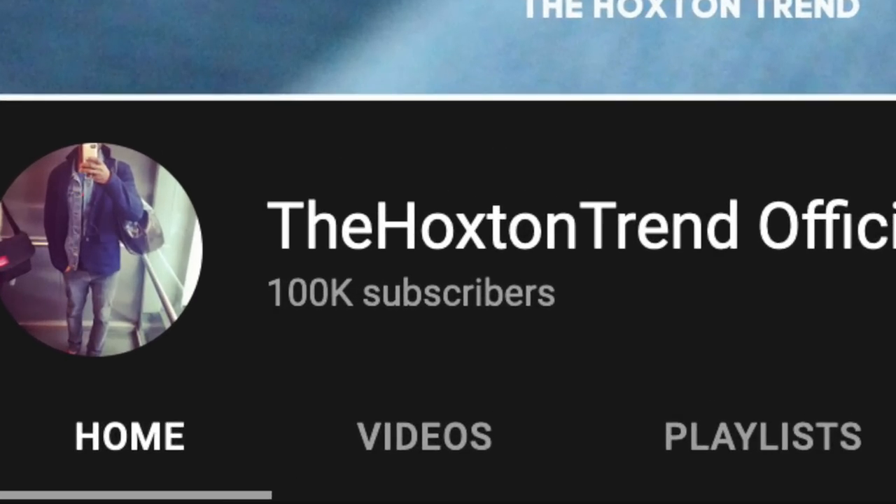What is going on YouTube? Welcome back to your clothing guide, The Hoxton Trends. Welcome back to another video. First things first, I want to say a big thank you to all of you guys for all the support and a big thanks for getting to 100k followers. That to me is like a crazy, mad achievement.